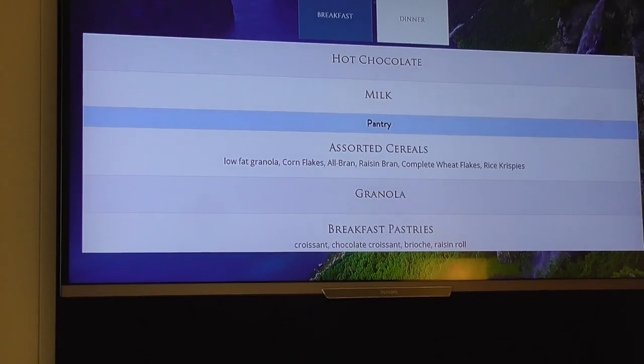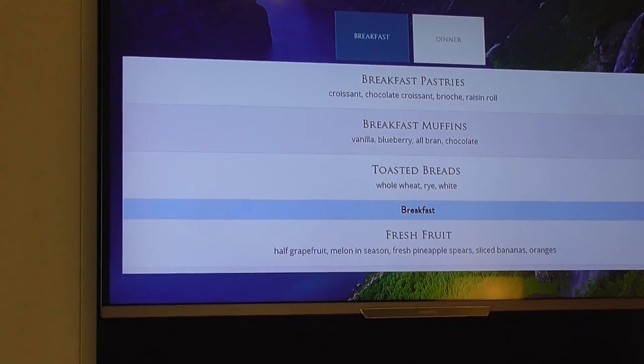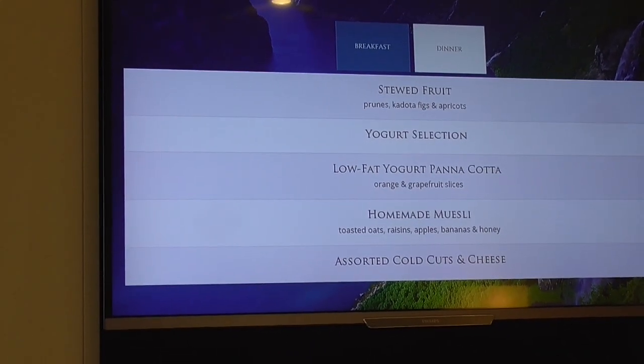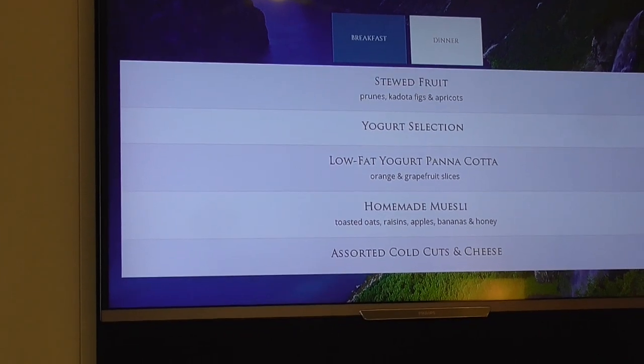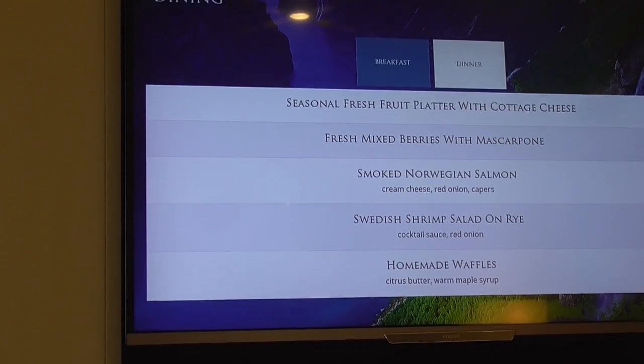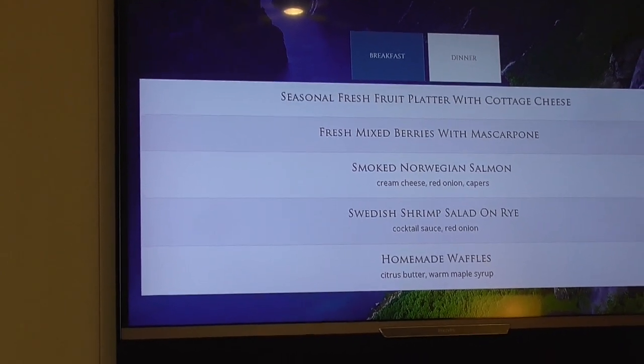There's cereals, granola, best pastries, muffins, breads, fresh fruit, yogurts, panna cotta, homemade muesli, cold cuts cheese, seasonal fresh fruit platter, berries, shrimp salad on rye.